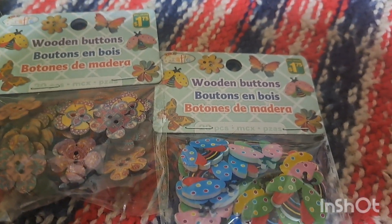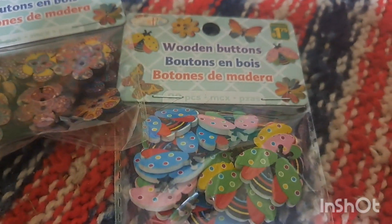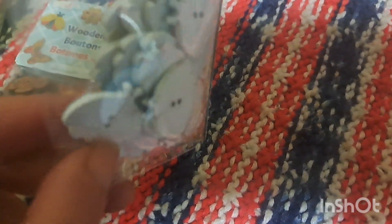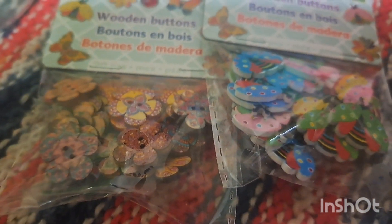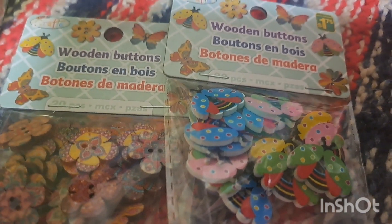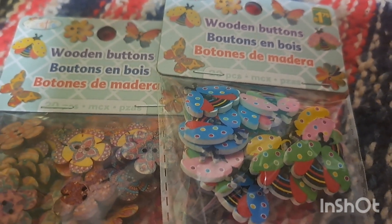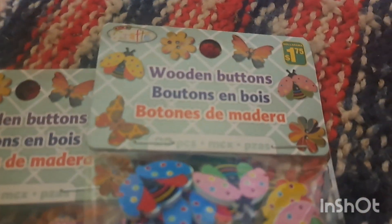These are $1.75 each and were new — I'd never seen these before. One set has flowers and the other has little bugs; they're plain wood on the back side. You could lace these with pipe cleaners — we're studying flowers in May so I could have Nate do that — or for March he could use them in the STEM project to create a little garden with a rainbow. There are 20 in each package.